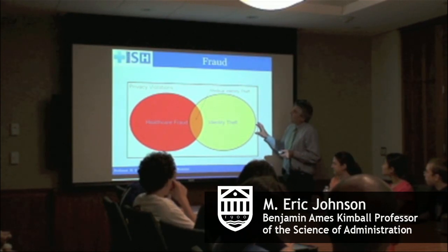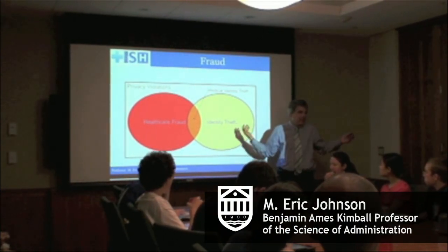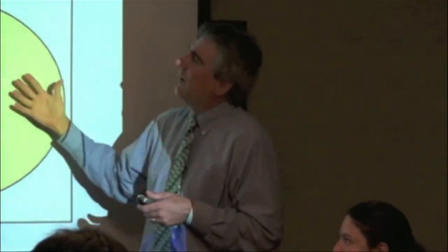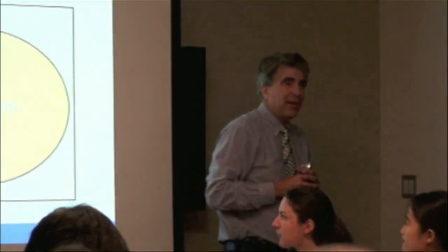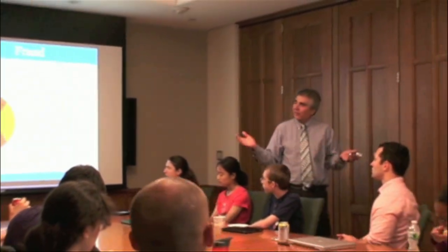What we know is that much of the fraud involves people's identities — like you and me and everyone. We have an identity, we have health insurance, we go to the doctor. It involves our identity and it involves health care fraud. And it's the intersection of those two — we call it medical identity theft — that is people who use your identity to rip off the health care system.